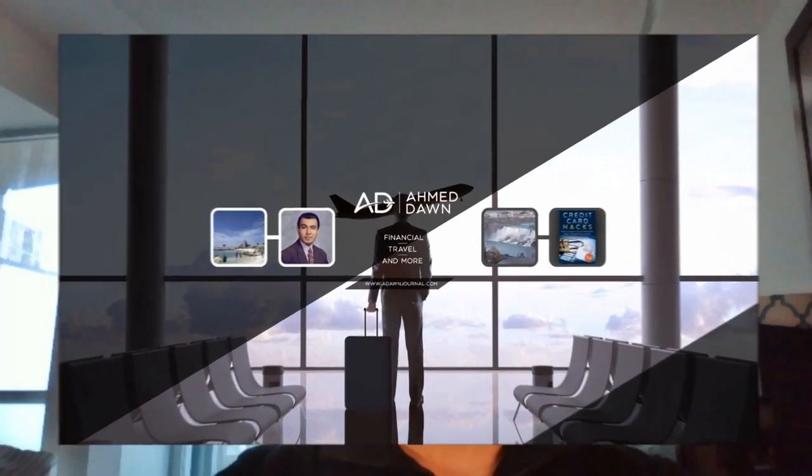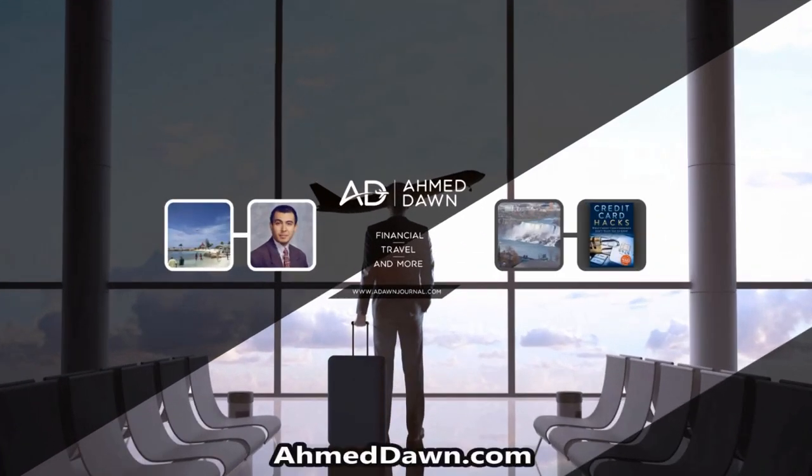Hello everyone, this is financial author Ahmed Don of Ahmeddon.com. On this channel, you'll find financial, travel, and more videos just like the one you're watching right now. If you like what you see, please give it a thumbs up and consider subscribing.